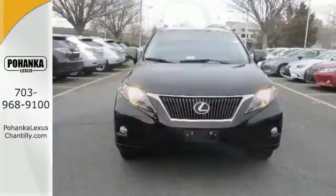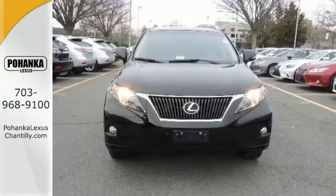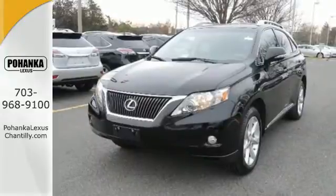Safety is included with multiple airbags, stability and traction control, and anti-lock brakes with brake force distribution.